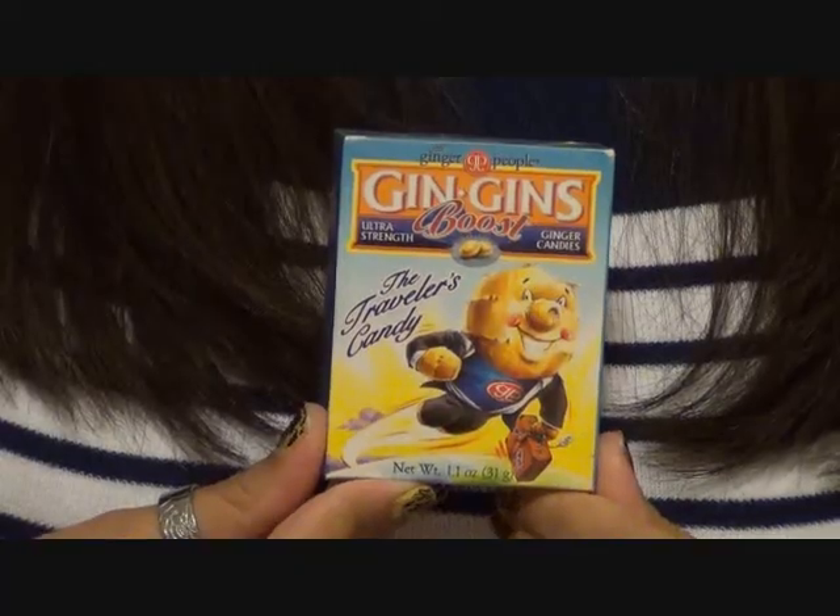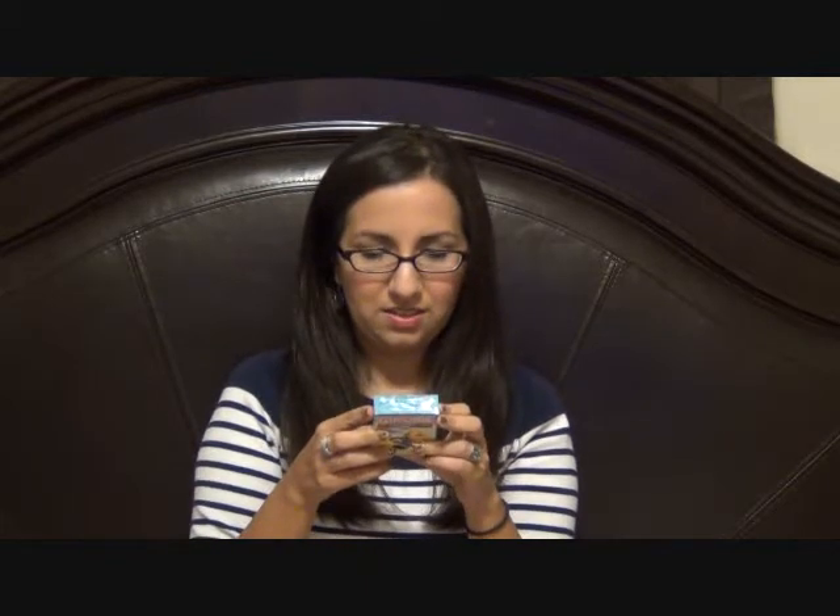I love the way they wrap these packages — I'm very jealous because it's the best wrapping I've ever seen in my life. There's no way I could ever wrap a package this good. Next up is Jin Jin's Boost, The Traveler's Candy — Ultra Strength Ginger Candies. There's a really funny cartoon guy on the front. Individually wrapped to ensure freshness, with a whopping 30% ginger to give you a real boost. I really want to try this — that is cool!